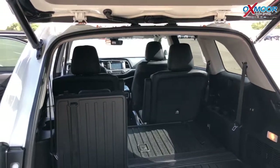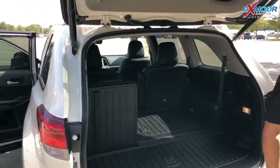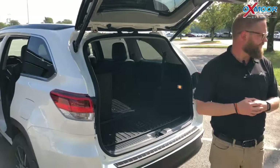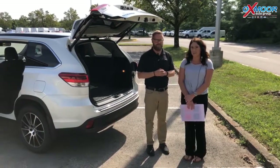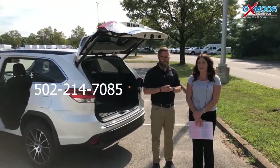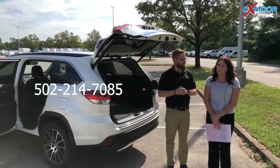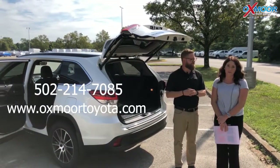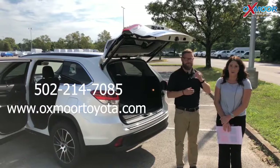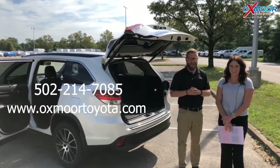So that's just a very utilitarian vehicle — it's fantastic. Alright, if you have any questions on this vehicle, please feel free to let us know. The best phone number is 502-214-7085. You can also visit our website at oxmortoyota.com, and I'll have a link to this vehicle in the comments below. Thanks for watching and we look forward to seeing you all soon. Bye!